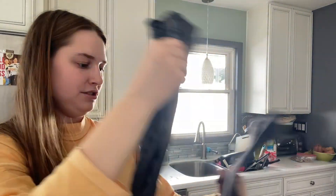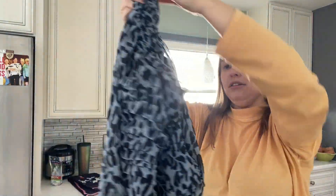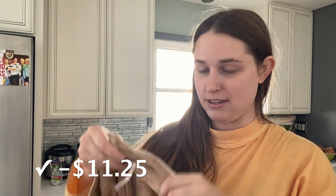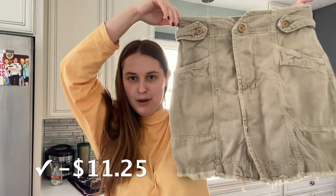They rejected this Zara shirt last time which I'm really surprised about. I mean, I could sell this myself but I'd rather just get like $8 or maybe even $9 from them rather than list it and get about the same amount. I also have two Free People skirts — Free People skirts do abysmal for me on Poshmark. One is a size 2 and they've rejected it. Maybe they'll take it this time. The other is a size 8. If they reject both again, I'll probably sell them myself.